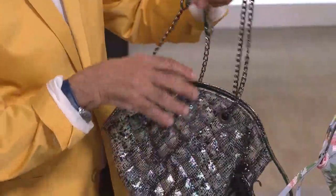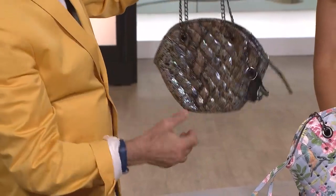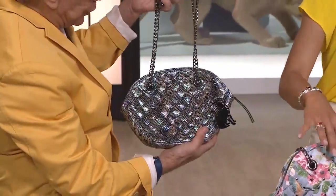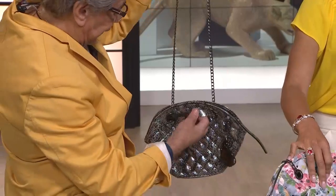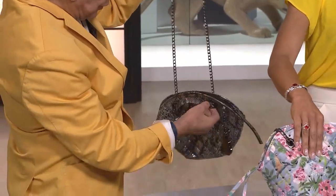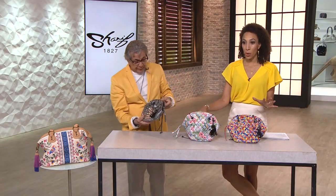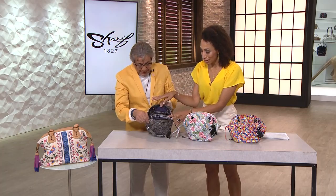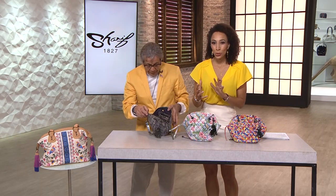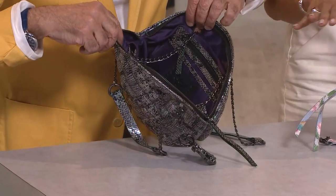You can simply dress it up or dress it down, carrying it this way, or just let the chain go and carry it over the shoulder. This is a bag at $11 on value pay. If you love the silhouette — the rainbow snake with the metallic and deeper darker colors is so cool. You can see all the organization on the inside.